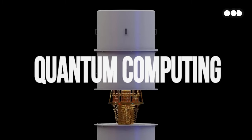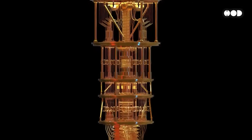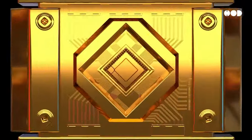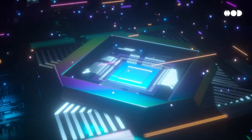And finally, let's talk about quantum computing. Though still in its early stages, this technology could one day simulate incredibly complex materials and production processes that are impossible for today's computers. Imagine creating better materials, faster, and with less waste.